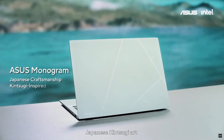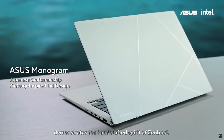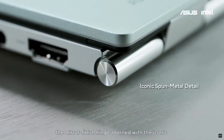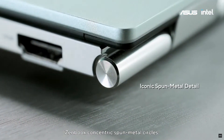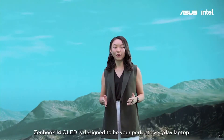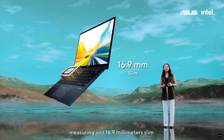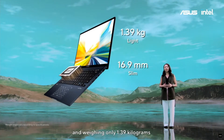The design is inspired by Japanese Kintsugi art. The mix-matching of textures demonstrates the handcrafted spirit of ZenBook. When you take a closer look at the side, you can see the mirror-finish hinge adorned with the iconic ZenBook concentric small metal circles. As well as having a clean modern design, ZenBook 14 OLED is incredibly compact and portable, measuring just 16.9mm slim and weighing only 1.39kg.